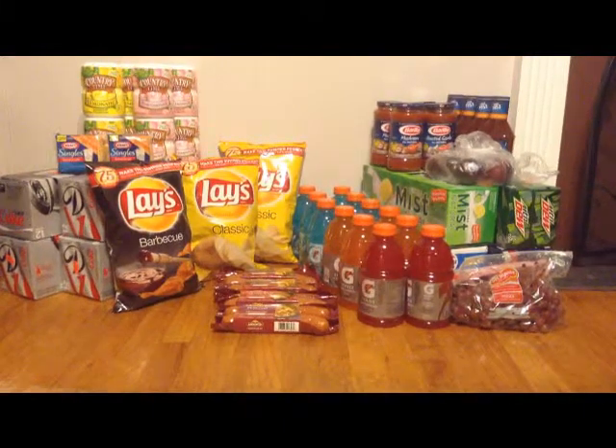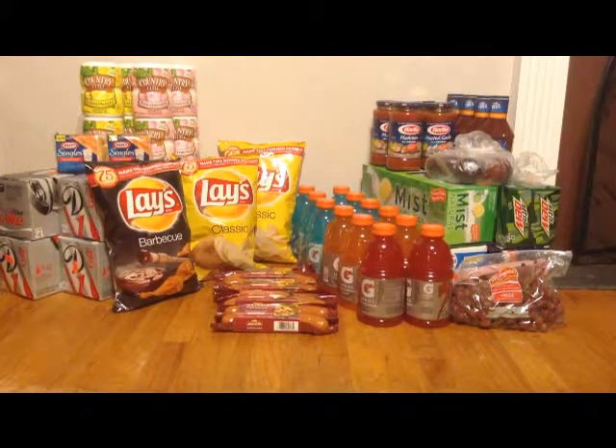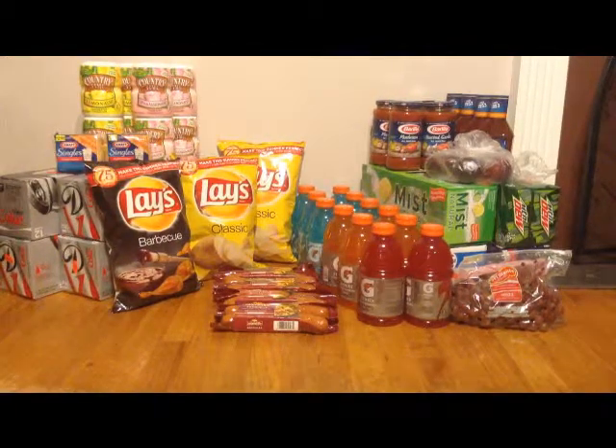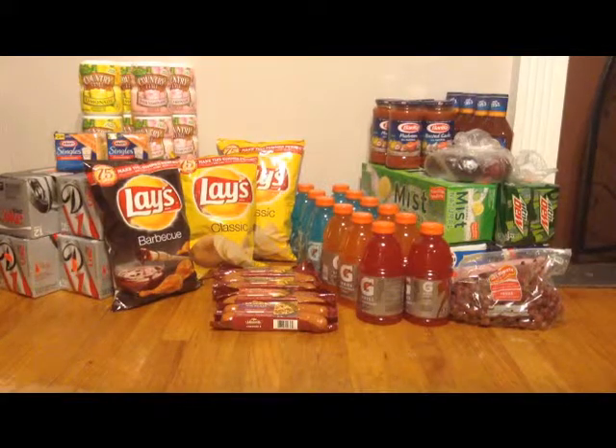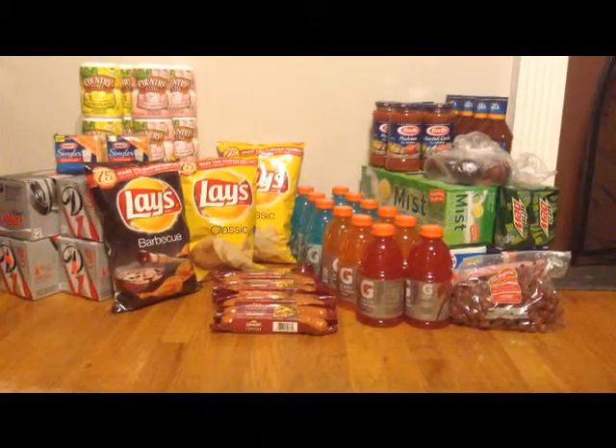Then I bought four of the Open Pit barbecue sauces — those are right behind the plums back there. Those are $0.48, and I used the $1.50 off two coupon from the 6/23 Smart Source, so I paid $0.23 for each. For all four it cost me only $0.92, and that is a limit of four.